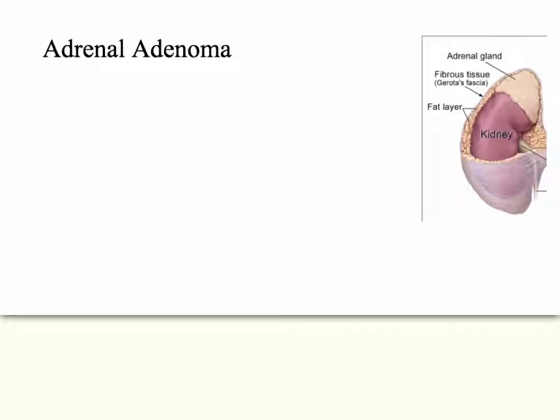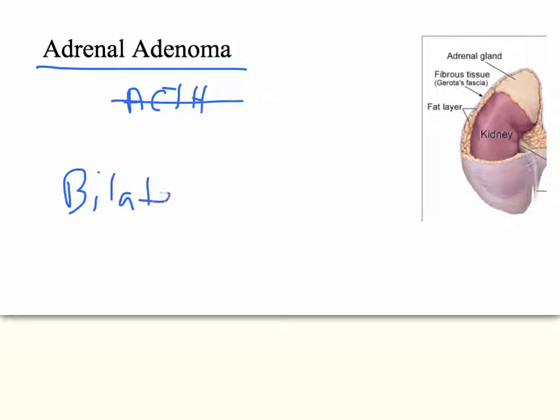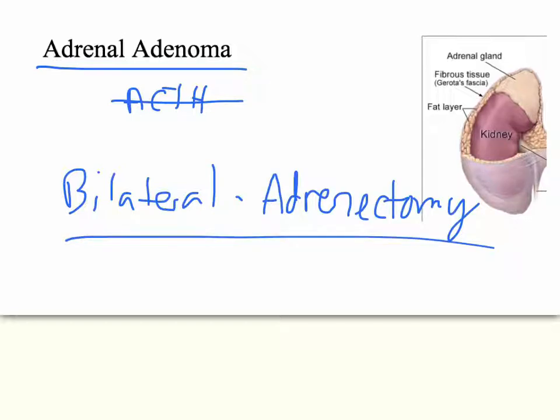For adrenal adenoma: if there's a pituitary adenoma secreting ACTH, it's rare in MEN1 and surgery on the pituitary should fix it. If it's primarily an adrenal adenoma, most are non-functioning and not secreting glucocorticoids. Pheochromocytoma is also very rare in MEN1. In either case, a bilateral adrenalectomy can be performed to address any adrenal problems, though it will cause its own complications.